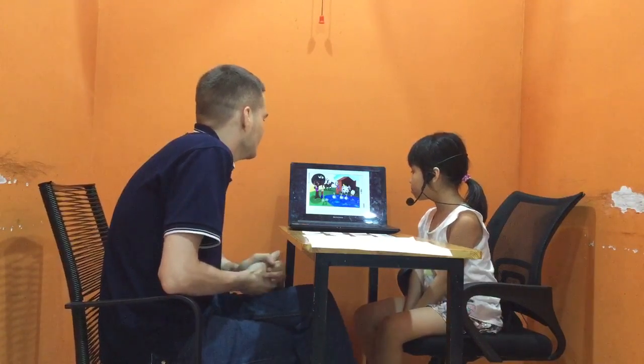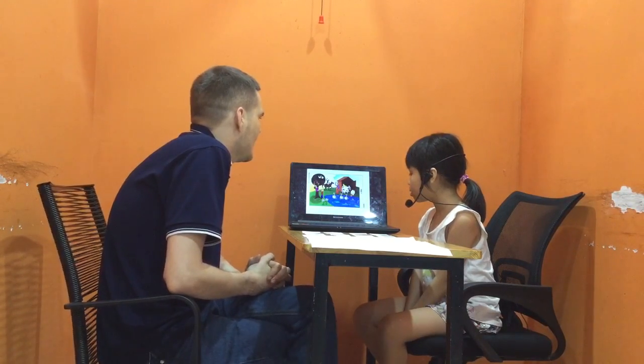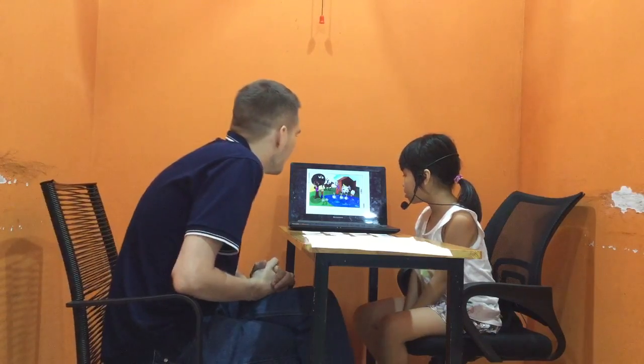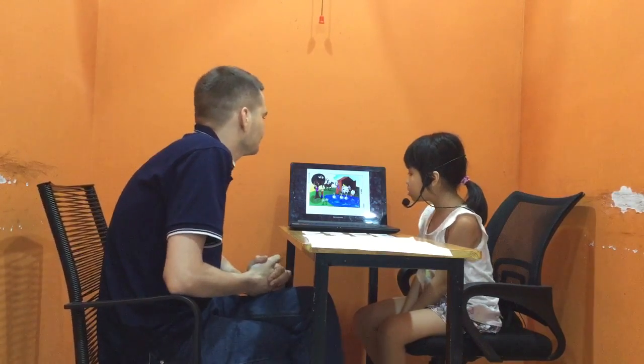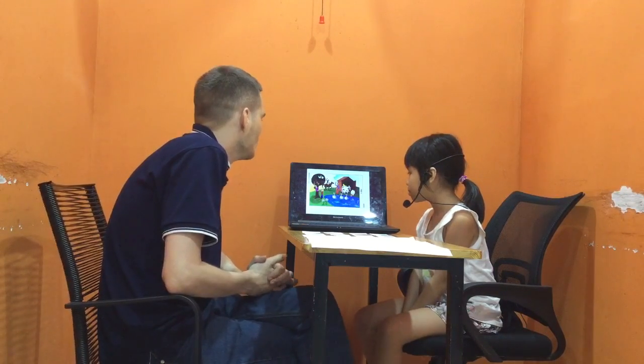And what else can you see? What other animals are there? A sheep and... a duck. Where are the ducks? One, three ducks. They are in the pond.